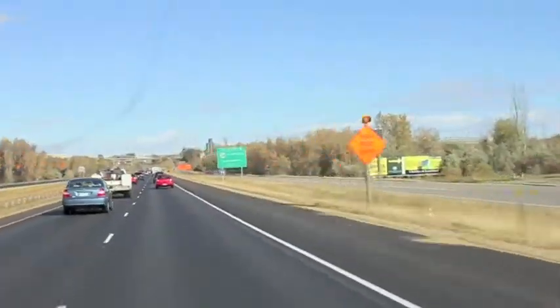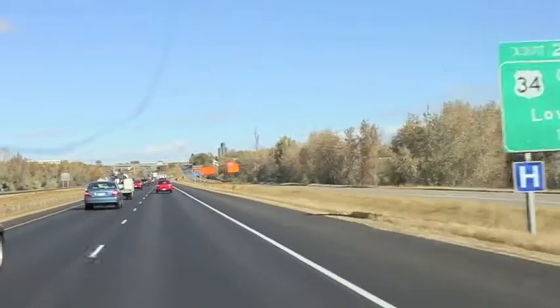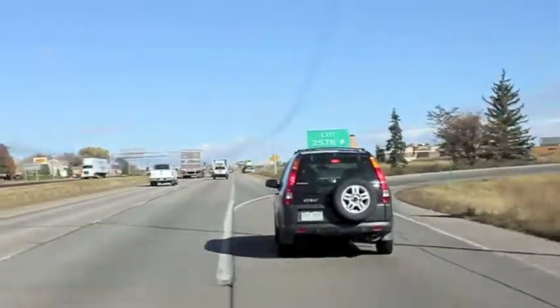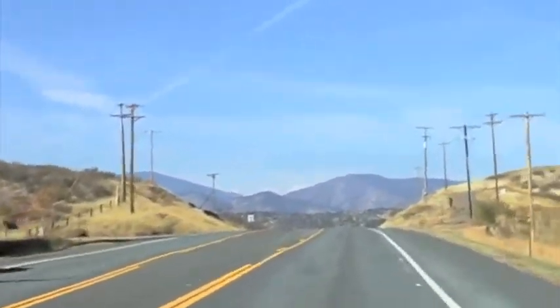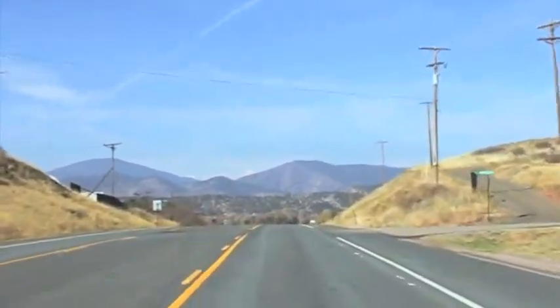It's easy to get to the Devil's Backbone open space. Take Interstate 25 to Loveland and exit Highway 34 heading west. Drive through town seven miles west of the interstate and look for Hidden Valley Drive on the right. There's a sign here — there's my turnoff.